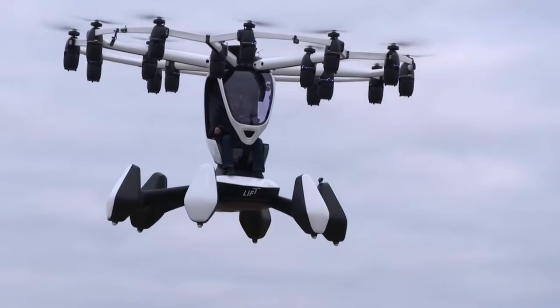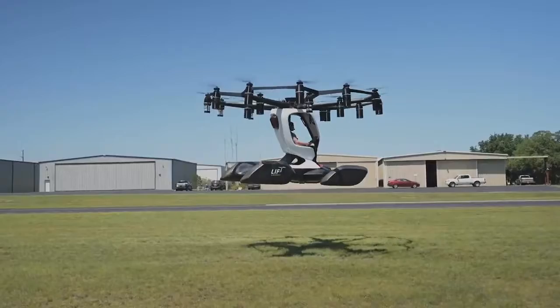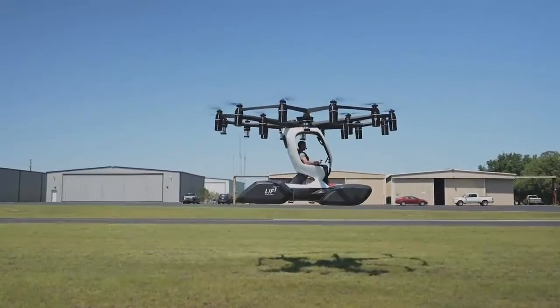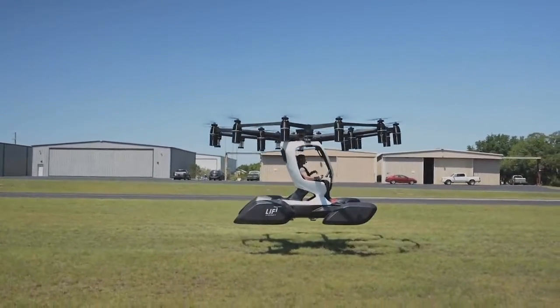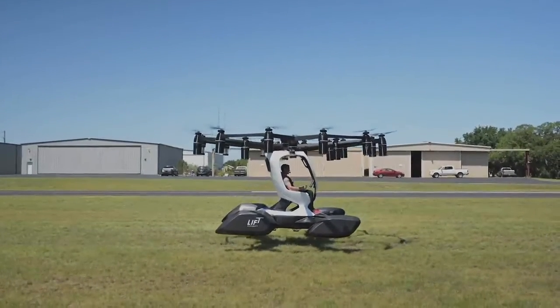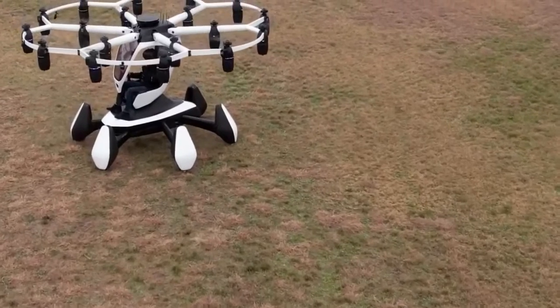On the other hand, it can only fly for 15 minutes, plus what's left in its reserves. It's made from carbon fibre composite and has a big front windscreen and open sides, meaning there are no doors.